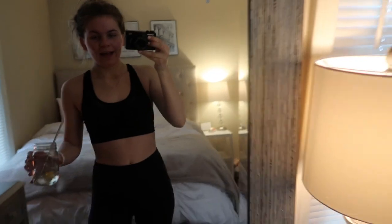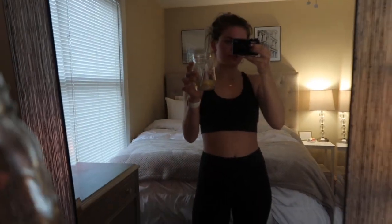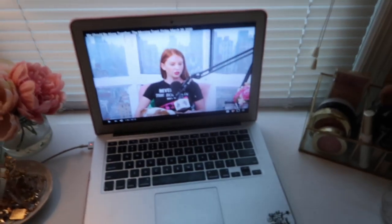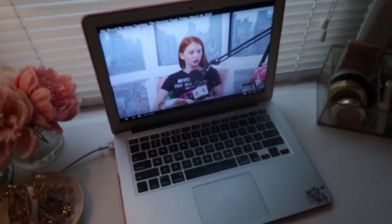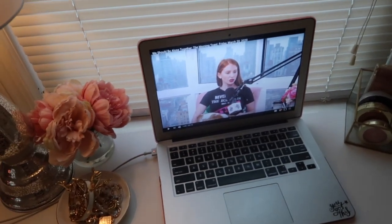I'm back upstairs after my workout — so sweaty and still kind of out of breath, but that was such a good workout. I'm drinking my lemon water and I have the Morning Toast on. I love watching the Morning Toast every morning. I'm going to jump in the shower and then get ready for work.